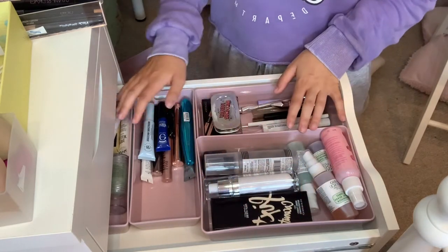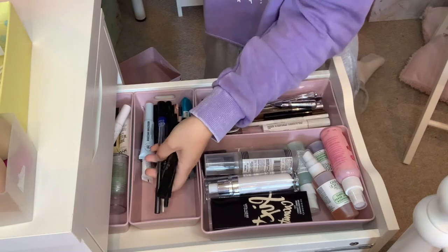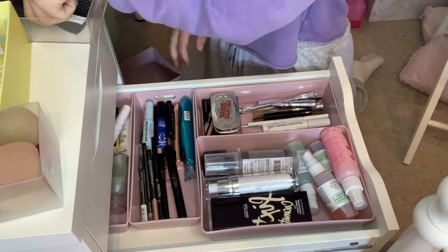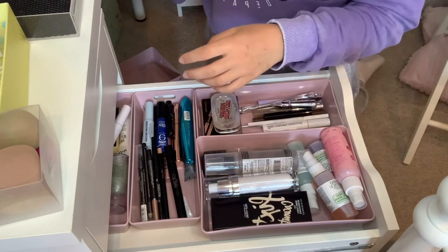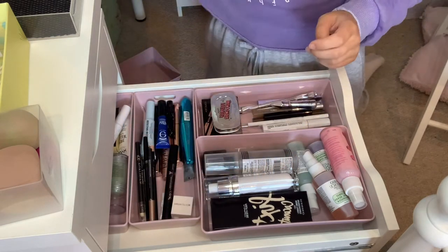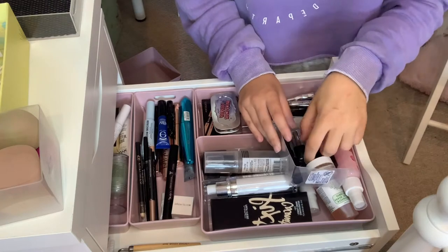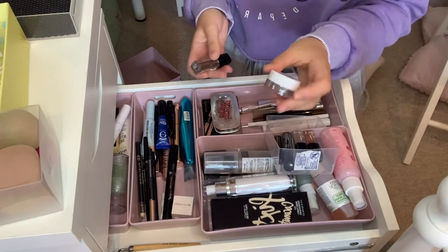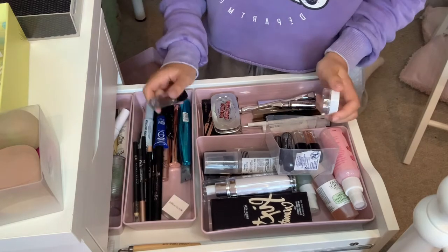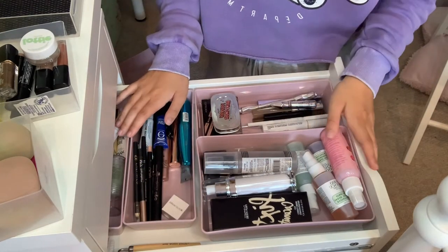We've got setting sprays, eyebrows, mascaras and primers here. I might have to put eyeliners in with mascaras just at that end. I still haven't got a home for my beauty blenders - they might just have to wait. I'll put my little lash glue in there as well, and my sharpener can just go in with the eyeliners. I also have these liquidy eyeshadows and pressed pigments. For now that is draw two - I'm happy with that one.